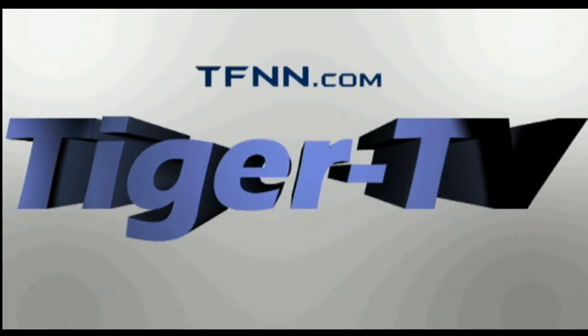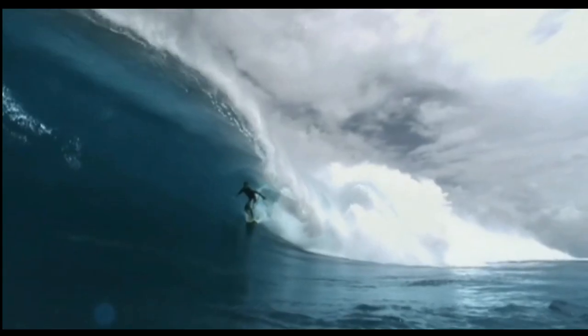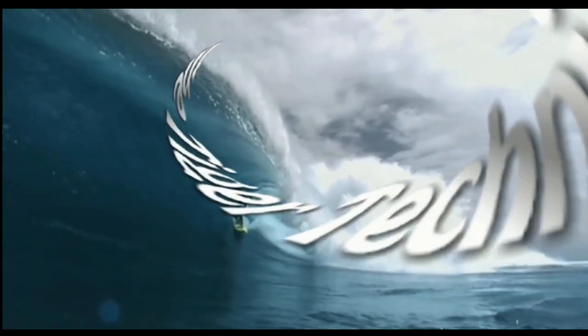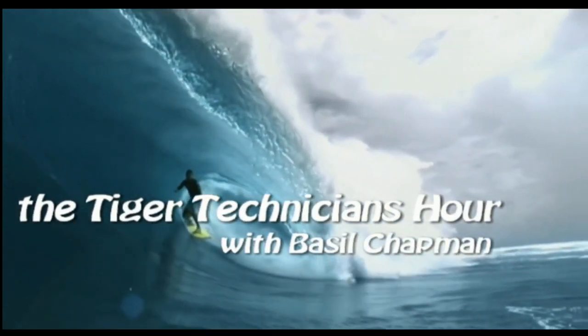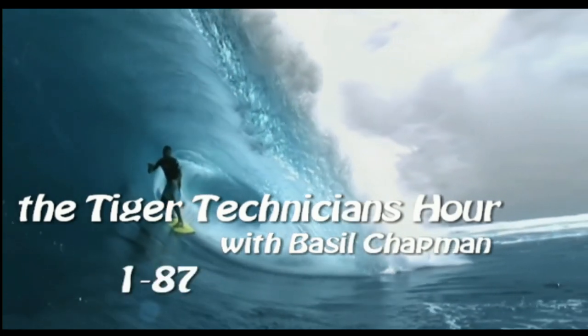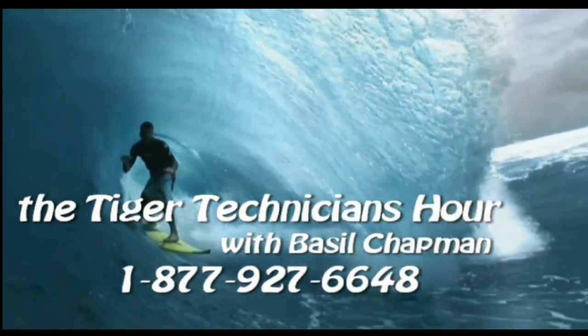Welcome to the Tiger Technician Hour on TFNN with your host Basil Chapman. Good morning everyone. Monday the 6th of May. We're looking at the Dow — let me just get to it right now. I've got some requests I've just started looking at. Let's go to the Dow.